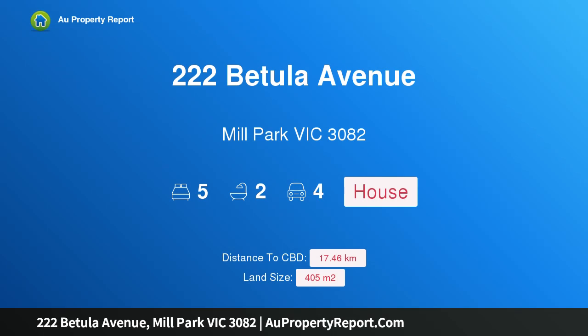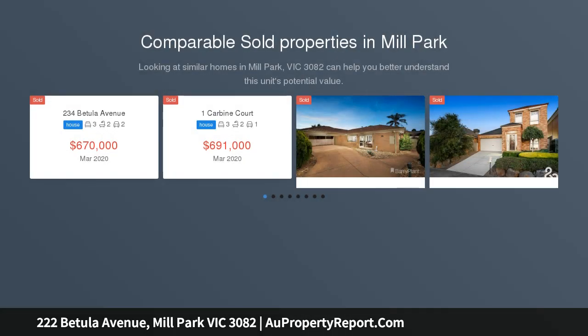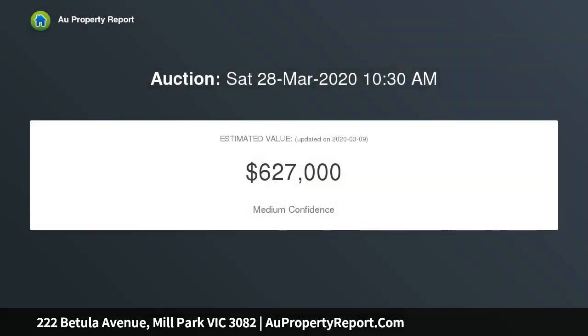Hi, I am glad to introduce property 222 Betula Avenue, Mill Park, Victoria 3082. Big home, big opportunity — with commanding street presence, multiple living zones, and timeless appeal, this beautifully presented family home offers comfort, space, and enjoyment with a prized location to match.